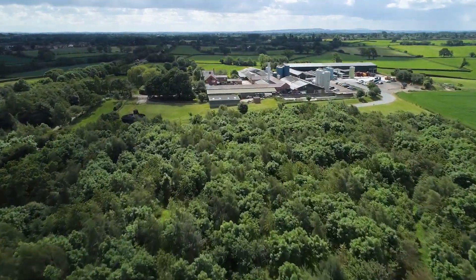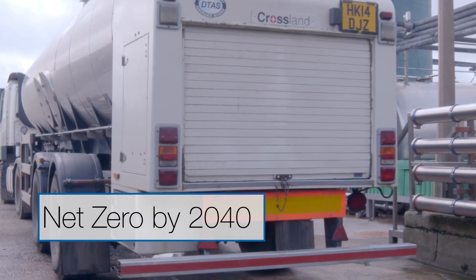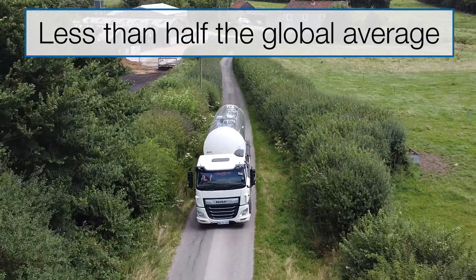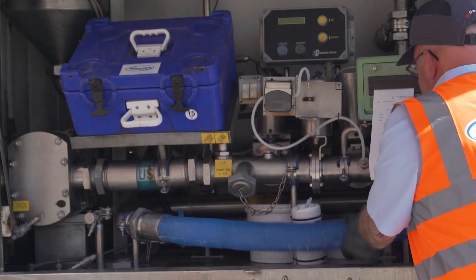British farms have already made strong progress towards our target of being net zero by 2040. The carbon footprint of British milk is now less than half of the global average, thanks to our efficient farming system and leading dairy facilities, but there is still much to do.